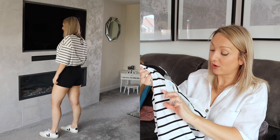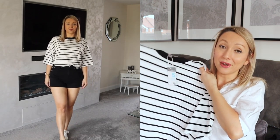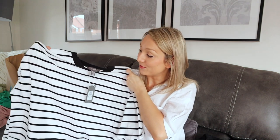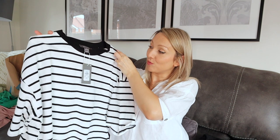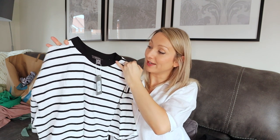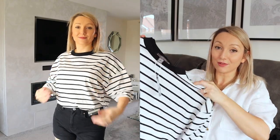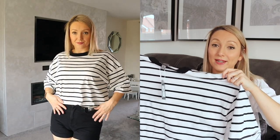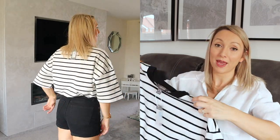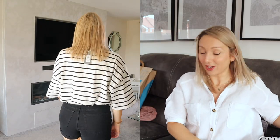And then you'll see in the try-on clip that I've just teamed these with a stripy t-shirt. I absolutely love stripes — I think they are ideal for springtime. It's black and white stripes and it's got this thick neck on it as well, which I really like. This was only £6. It's quite a boxy fit but I think that looks really nice just tucked into either a pair of jeans or a pair of shorts like I've done in the try-on clip.